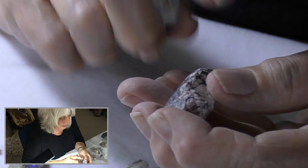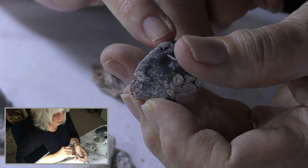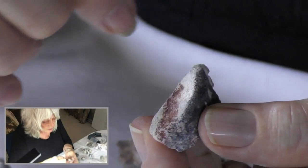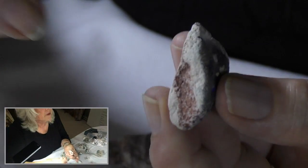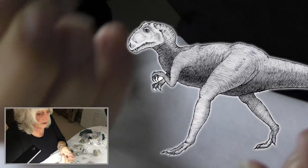But then if you turn this one over, you can see this very fine granular texture. You can see it as a fragment from a theropod vertebra. So this is part of the backbone of a big meat-eating dinosaur.